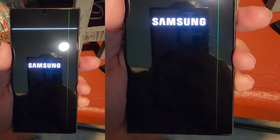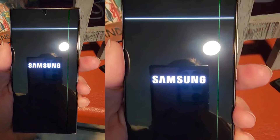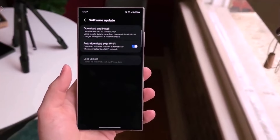In light of these developments, we encourage affected individuals to thoroughly assess the implications of returning their devices and purchasing new ones. Ensure transparency regarding any associated charges and safeguard pre-order benefits.